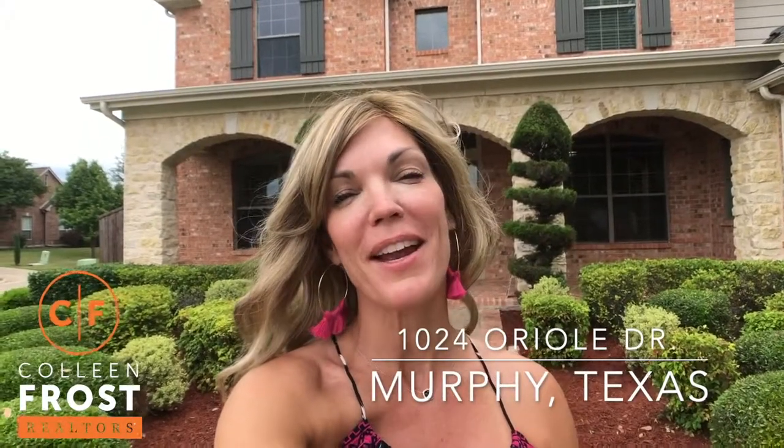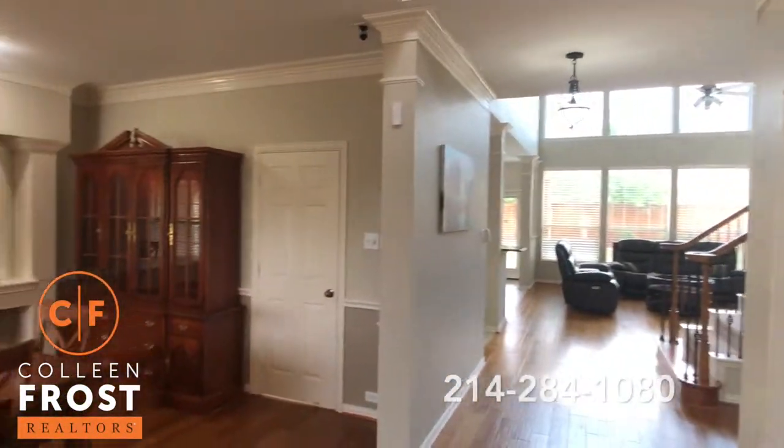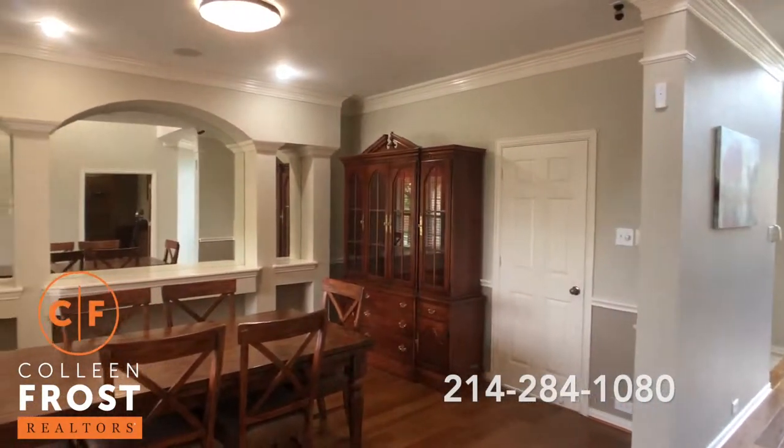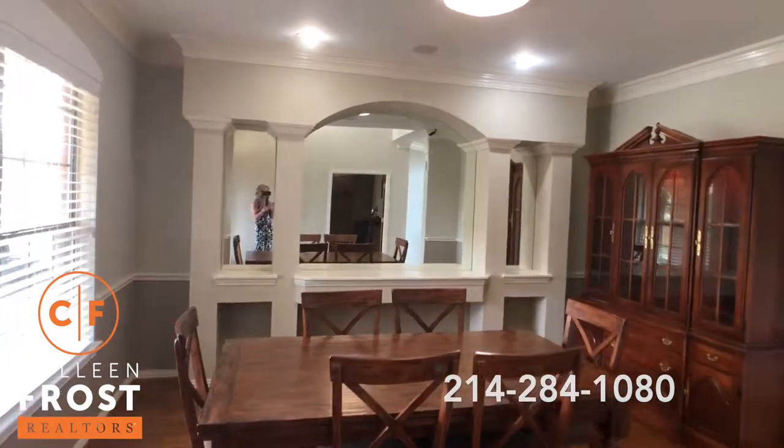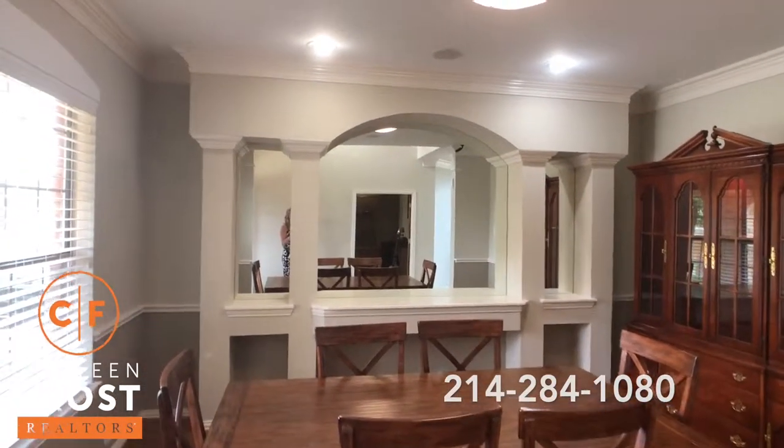Colleen Frost, welcome home to our new listing at 1024 Oriel, located in Murphy, Texas. When you walk inside this beautiful three-story David Weekly home, you're going to see so many wonderful features and upgrades throughout.